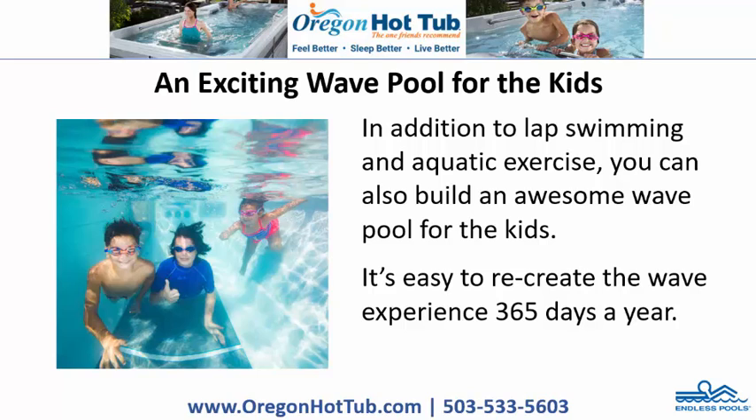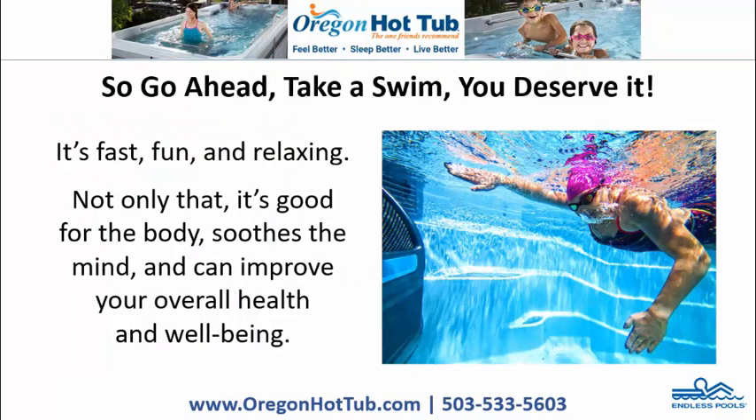An exciting wave pool for the kids. In addition to lap swimming and aquatic exercise, you can also build an awesome wave pool for the kids. It's easy to recreate the wave experience 365 days a year. So go ahead — take a swim. You deserve it. It's fast, fun, and relaxing.